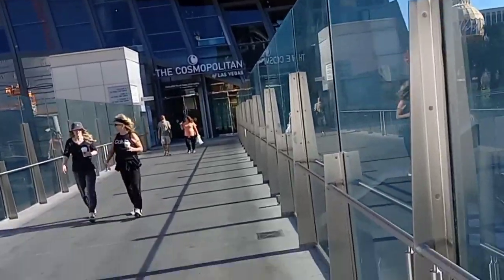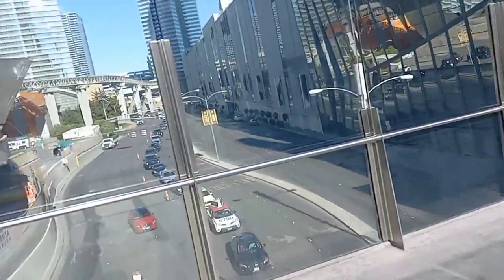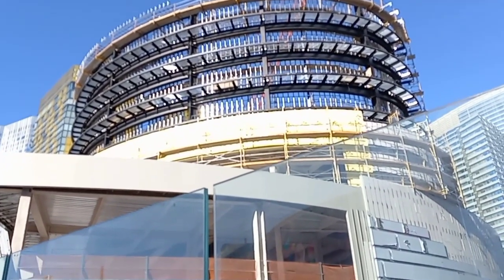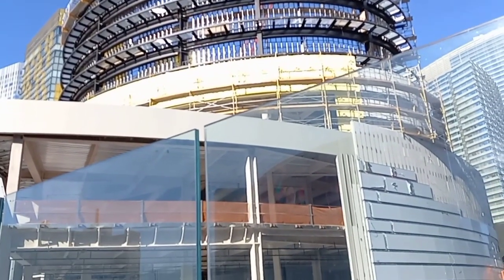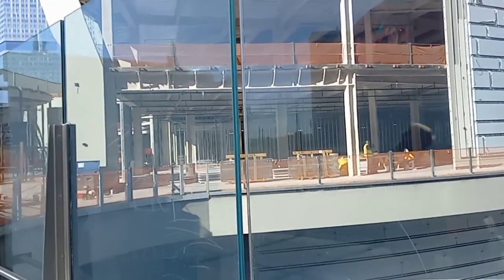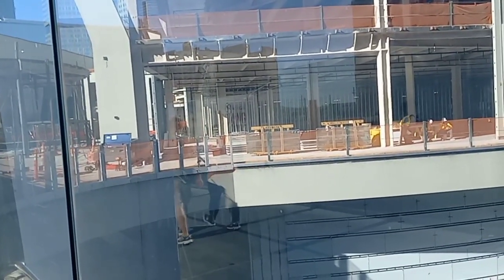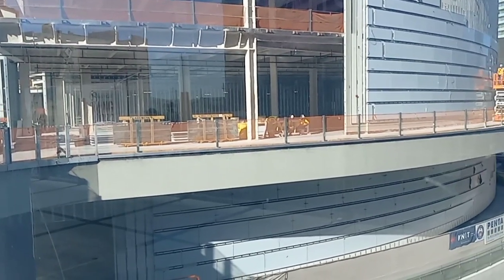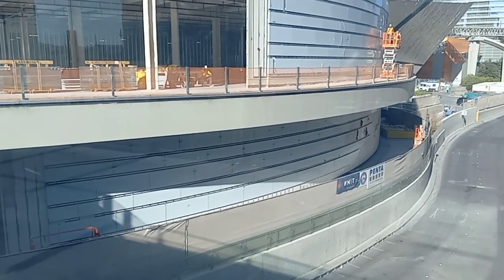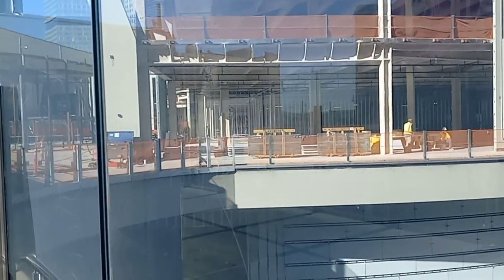You can see how close it is to the Cosmopolitan here. About three or four weeks ago they had a topping off party.